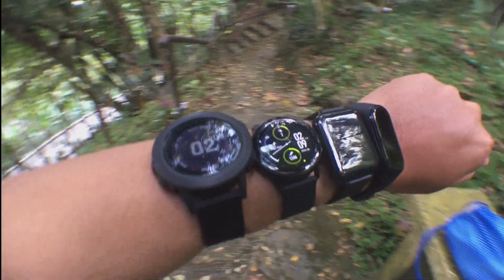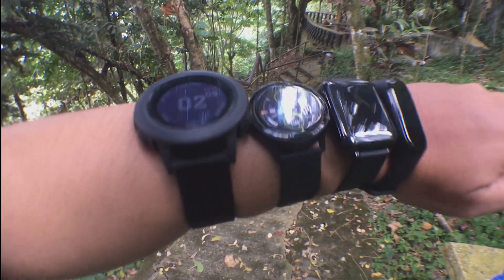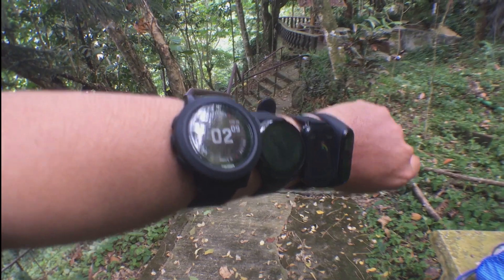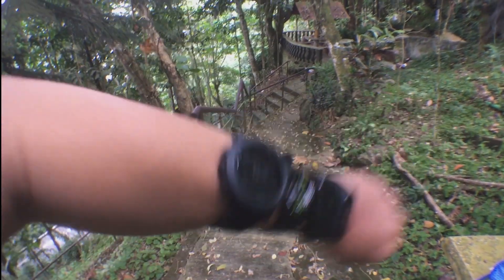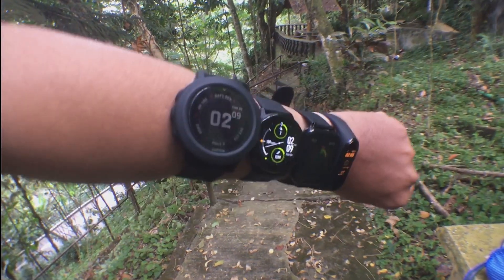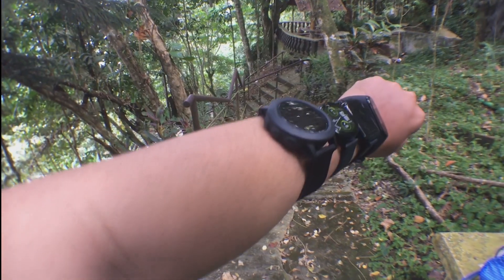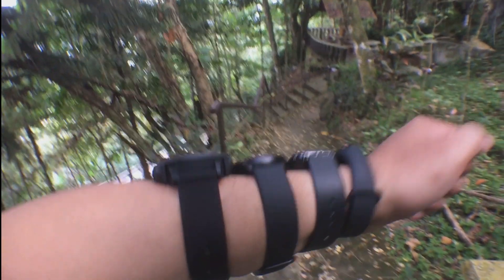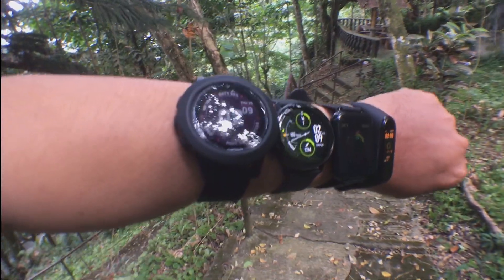We have all the fitness trackers on one arm to make sure they all get consistent arm movement and detect the same step reading. These fitness trackers already have some steps detected while we were shooting the video, so we'll take note of them and deduct from the final step count. I'll manually count my steps and compare with the final count to see which one is closest to the actual step count.